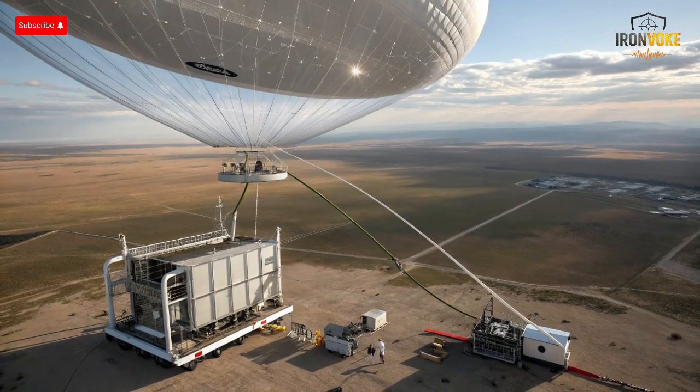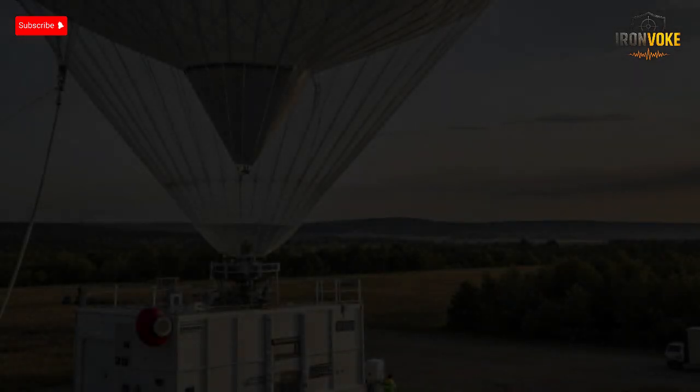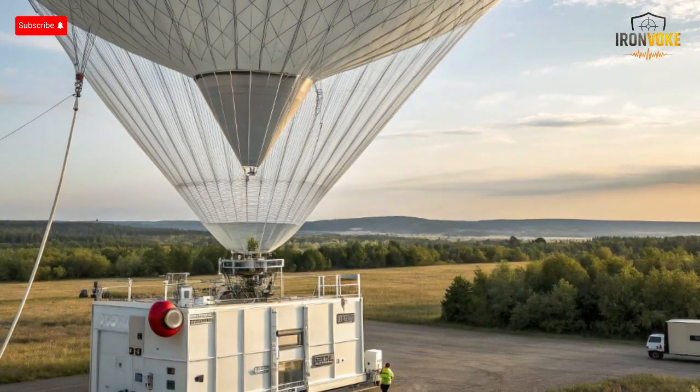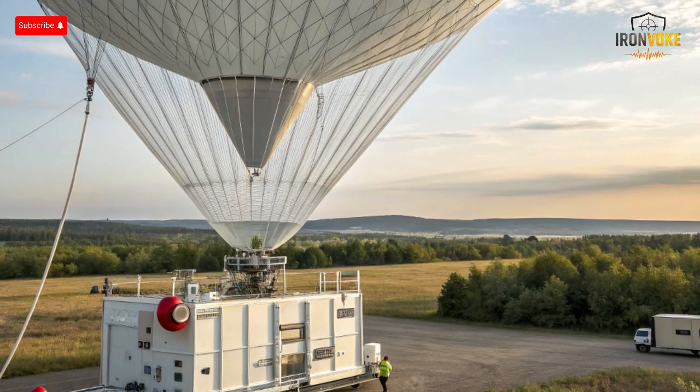Sky Dew's radar integrates with Israel's existing Iron Dome, David's Sling, and Arrow missile defense networks, forming part of a unified layered protection shield. When a potential threat is detected, data is instantly relayed to command centers where operators can decide whether to track, intercept, or ignore the signal. What's truly remarkable is the aerostat's ability to look beyond the horizon, overcoming terrain limitations that normally block radar signals. In essence, Sky Dew functions as a high-altitude eye, giving Israel early warning — seconds or even minutes that can mean the difference between safety and disaster.